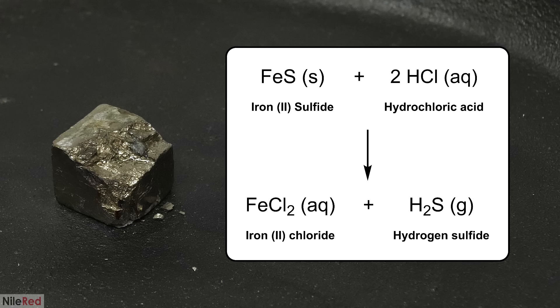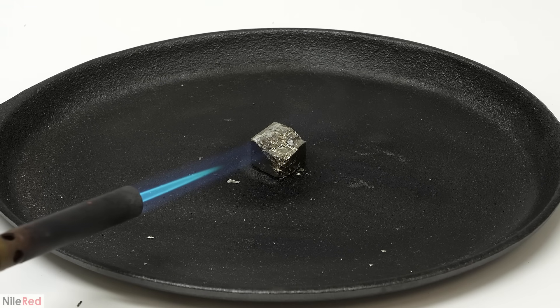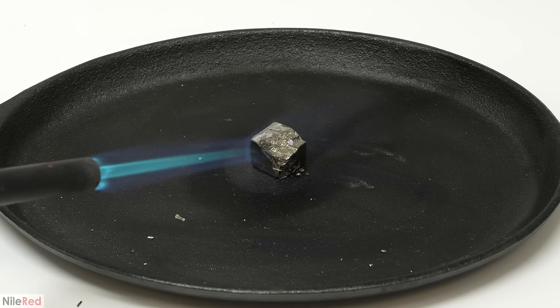The major thing that happened was a reaction between the black iron sulfide I made and the hydrochloric acid. This led to the formation of iron chloride as well as hydrogen sulfide gas. The amount reacting was so little that it wasn't really possible to see any gas coming off. I wanted the effect to be much clearer, so I decided to try heating the pyrite more and to convert as much as I could to the FeS.